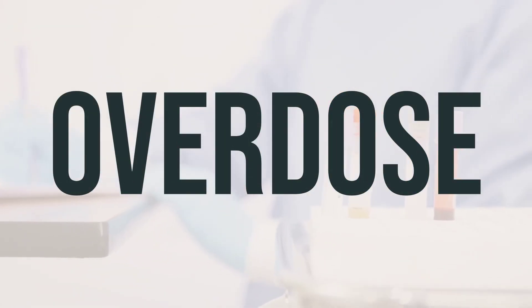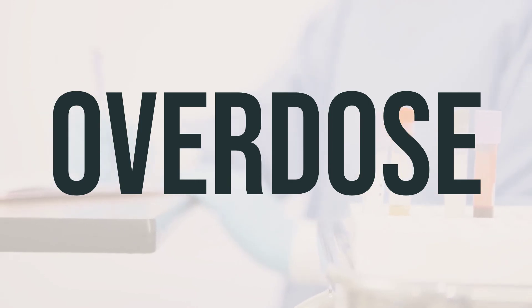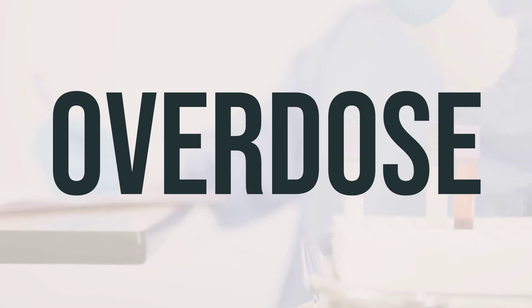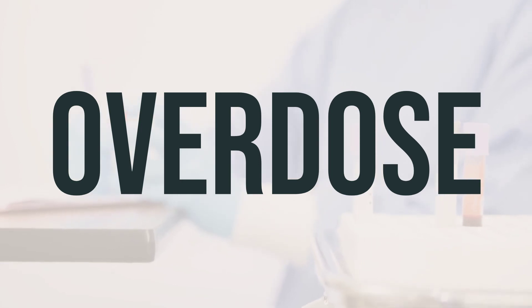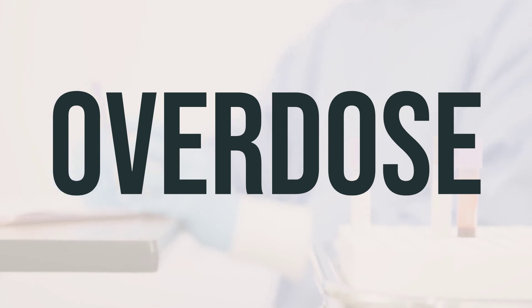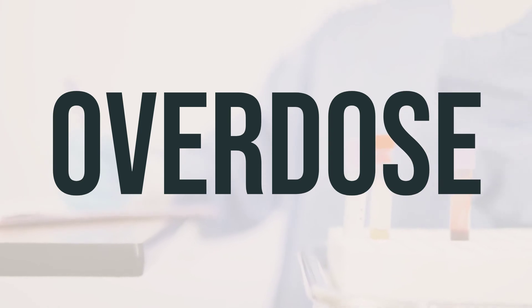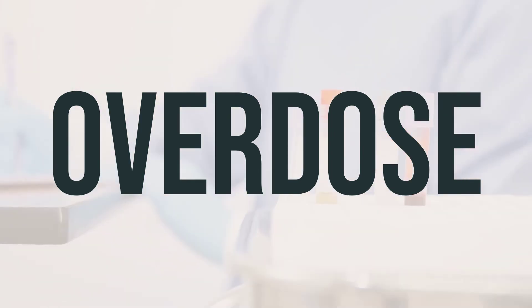If someone has taken too much Ativan vial and is experiencing severe symptoms such as passing out or difficulty breathing, it is important to call for emergency help immediately. In the United States, you can call the local poison control center at 1-800-222-1222. Canadian residents can call a provincial poison control center for assistance. Symptoms of an overdose may include extreme drowsiness, confusion, extreme tiredness, unsteadiness, and loss of consciousness. It is essential to seek medical help as soon as possible in case of an overdose.